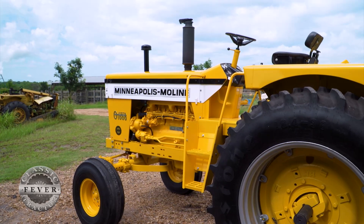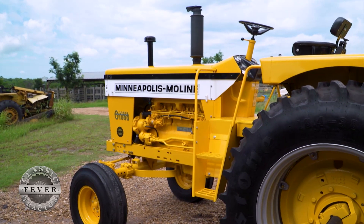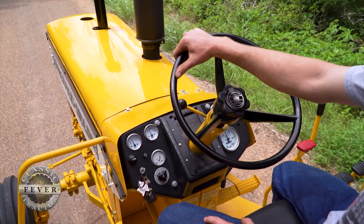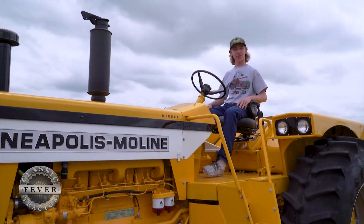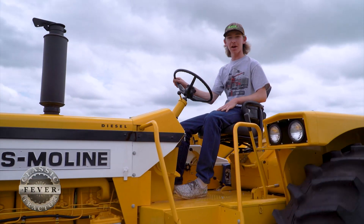When you're driving the G1000, you're way up in the air. The platform is high up off the ground and the first step getting up to it is pretty high itself. It's a thrill to drive — it's got a nice shifting transmission, and the steering, you could steer with one finger. My favorite thing is the Boss Comfort Control deck on this tractor. Everything is so accessible and it's so nice to ride on.